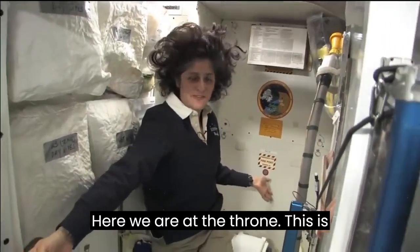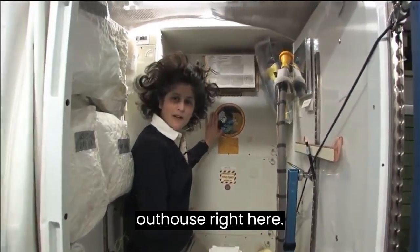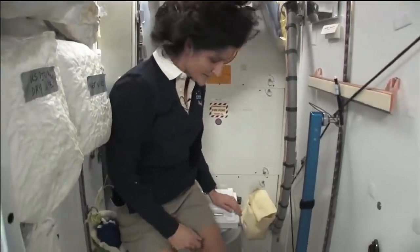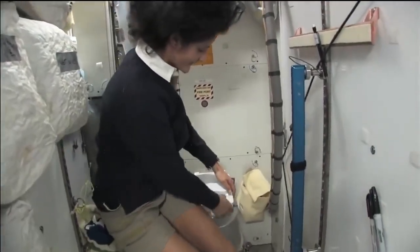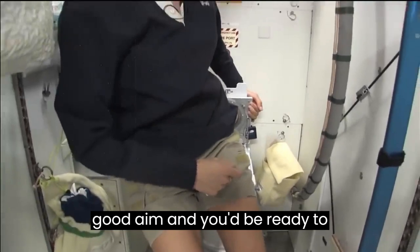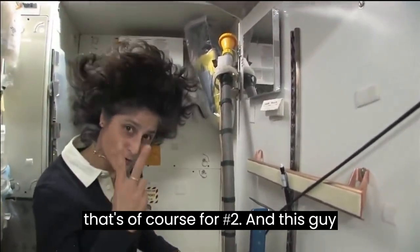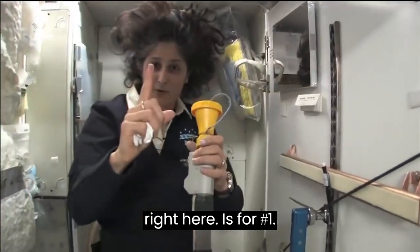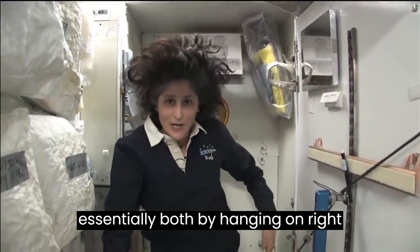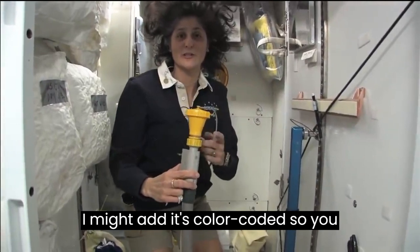Here we are at the throne. You might have noticed the little moon on the outside. This is our orbital outhouse right here. It serves two functions. For number two, you see it's pretty small, so you have to have pretty good aim and make sure things get let go in the right direction. And it smells a little bit, so I'm closing it up. This one right here is for number one. Both of these have a little bit of suction so they should keep things going in the right direction.